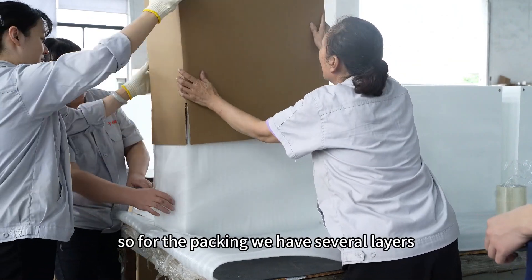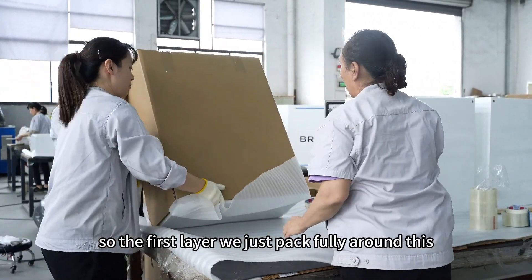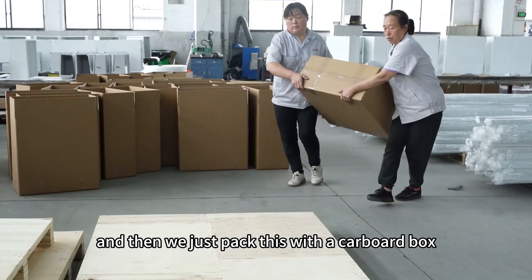Finally, we have finished this large order and now move to the final packaging process. For packaging, we use several protective layers — the first layer wraps fully around the enclosure, secured with strapping bands.